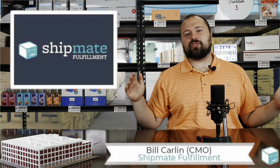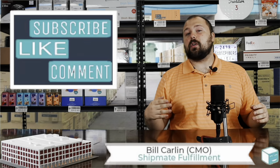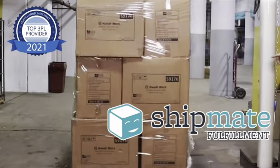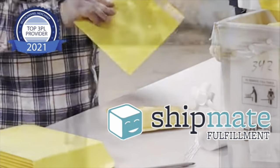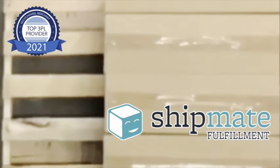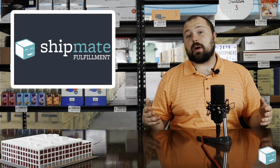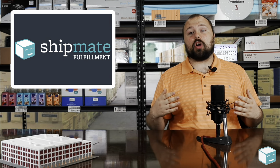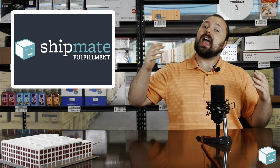Hey guys, welcome back to the Shipmate YouTube channel. This week, we're talking all about first class mail. Today I wanted to talk about one of the most popular options you have when you're mailing a letter or a package and you're using the post office, and that is first class mail.